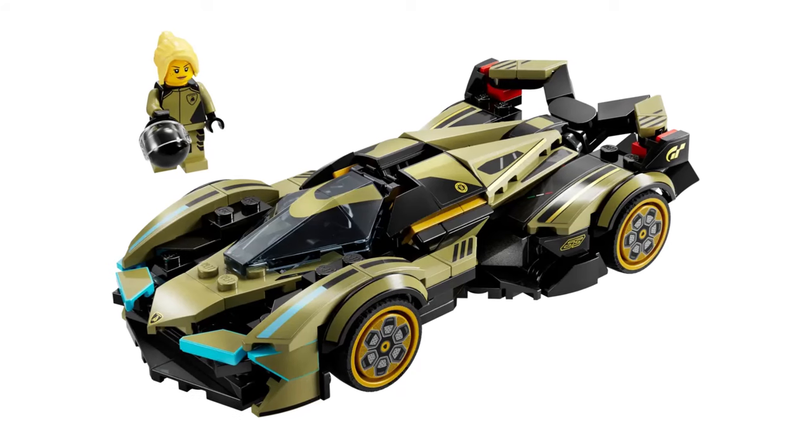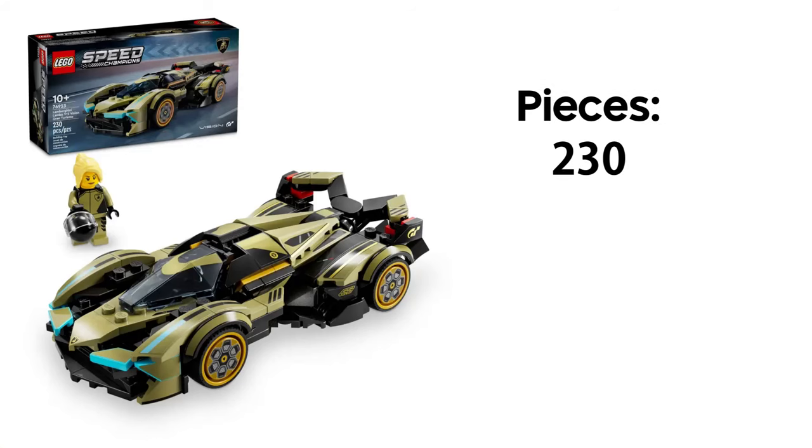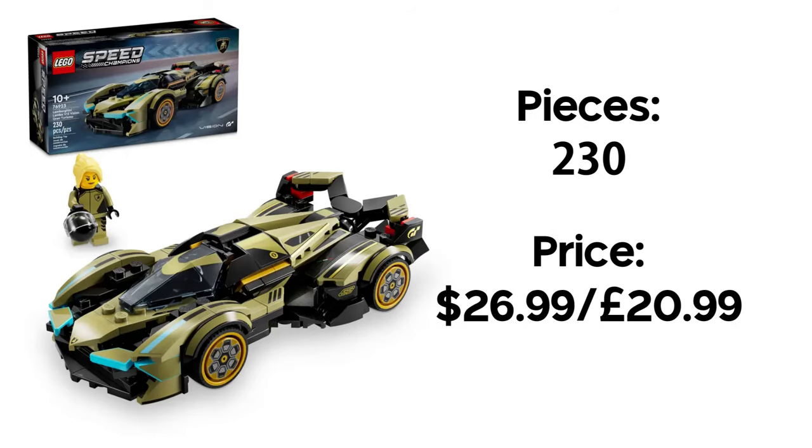A set I definitely will be buying on day one is the Lamborghini V12 Vision GT. For me this is like a clash of worlds — Lego, cars and Gran Turismo all in one. I'm also a massive fan of Lamborghini and have been ever since I was a child, so I absolutely have to get this set. It features 230 pieces and will retail for £20.99. This car will definitely be an interesting build just by looking at it, and with that, a lot of stickers — which is a shame but to be expected.